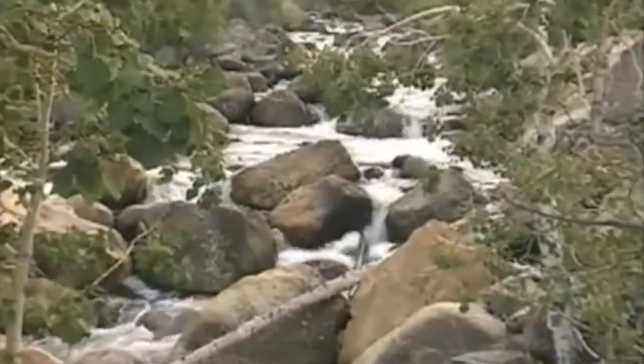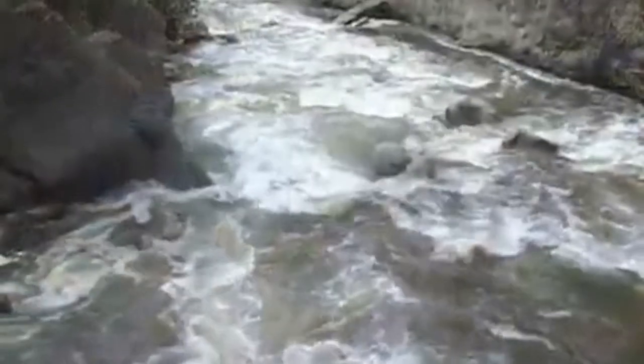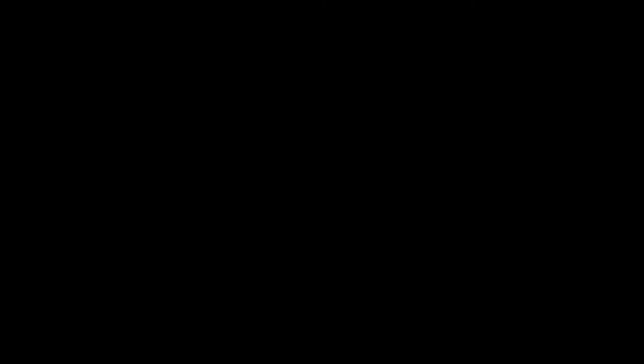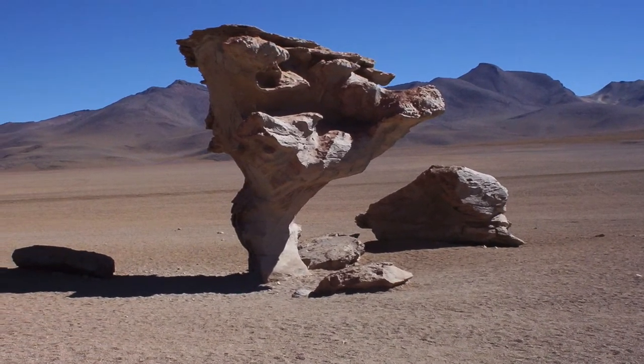As glaciers move, they take broken down rock with them. The same goes for rivers — they carry broken down rocks to a brand new home. Eventually, these two processes, weathering and erosion, transform a landscape into something new.